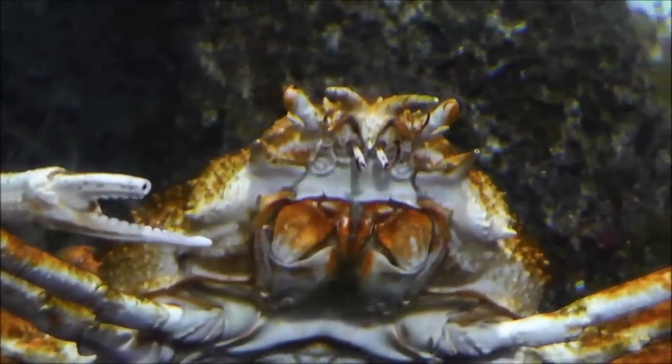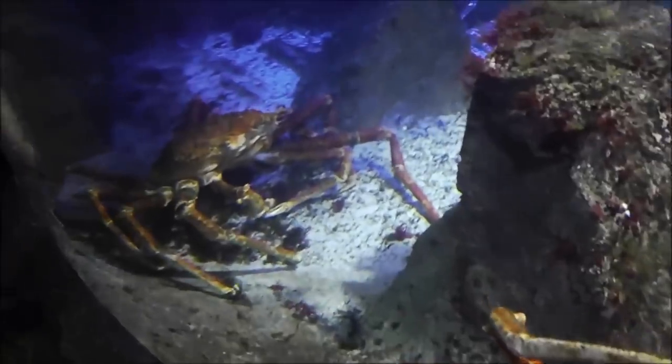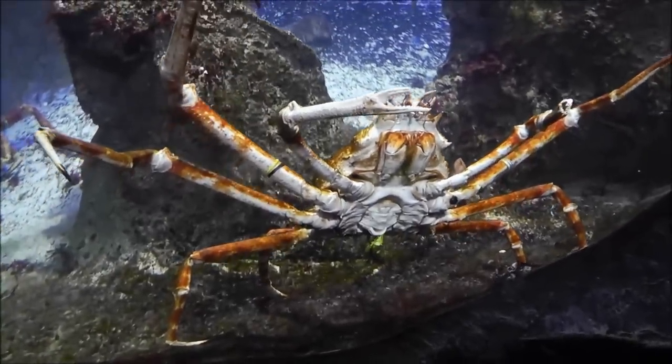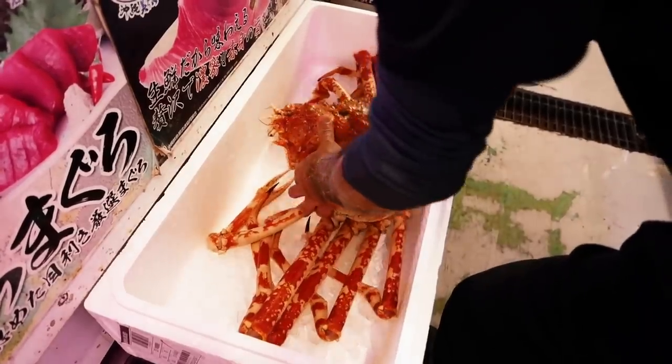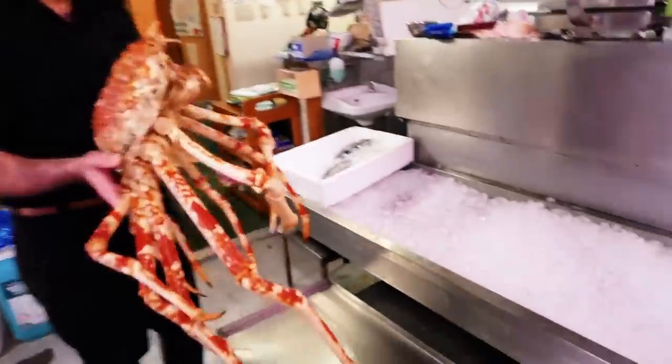Japanese spider crabs eat just about anything. Scientists uncovered that they feed on dead and decaying animals and plant matter on the seabed. Still, if an unlucky live fish were to swim within range, they wouldn't hesitate to eat that too. Currently they've yet to be evaluated by the IUCN, but overfishing and the destruction of their natural habitat are becoming problems. The species is said to be decreasing, so people are trying their utmost to conserve and protect the Japanese spider crab.